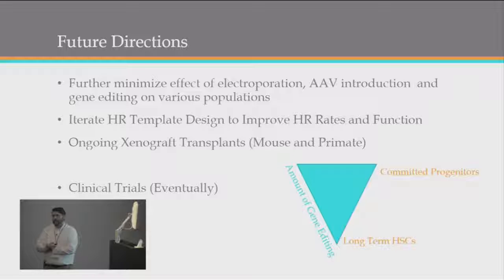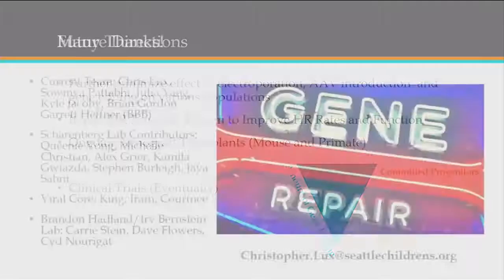Happy to take questions. We have many thank-yous at the Children's Institute. Our team focusing on globin editing in the Scherenberg Lab includes Andy Scherenberg, myself, Samia Bhattabi, Julia Yang, Kyle Jacoby, Brian Gordon, and Garrett Hefner from Bluebird Bio, along with many other contributors in the Scherenberg Lab, our viral core, people at the Fred Hutch, and now starting to engage more with people at the UW.